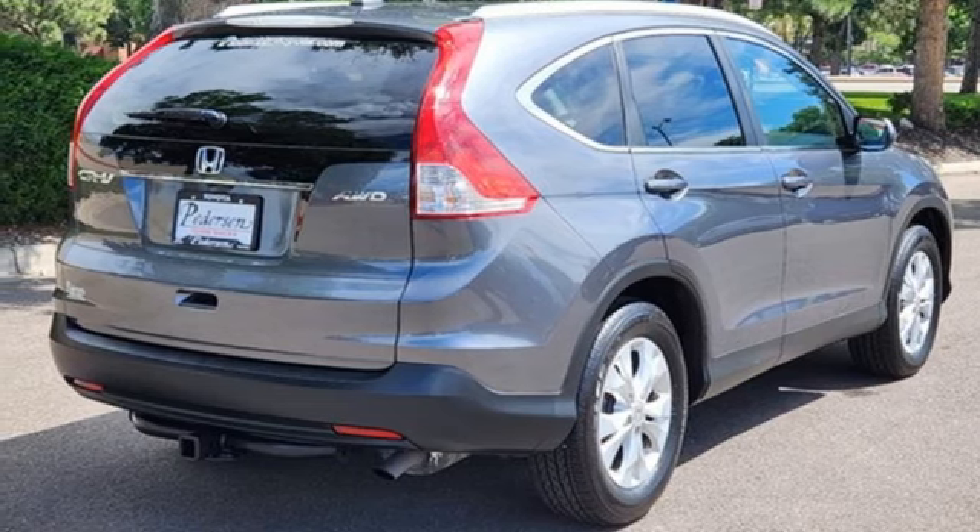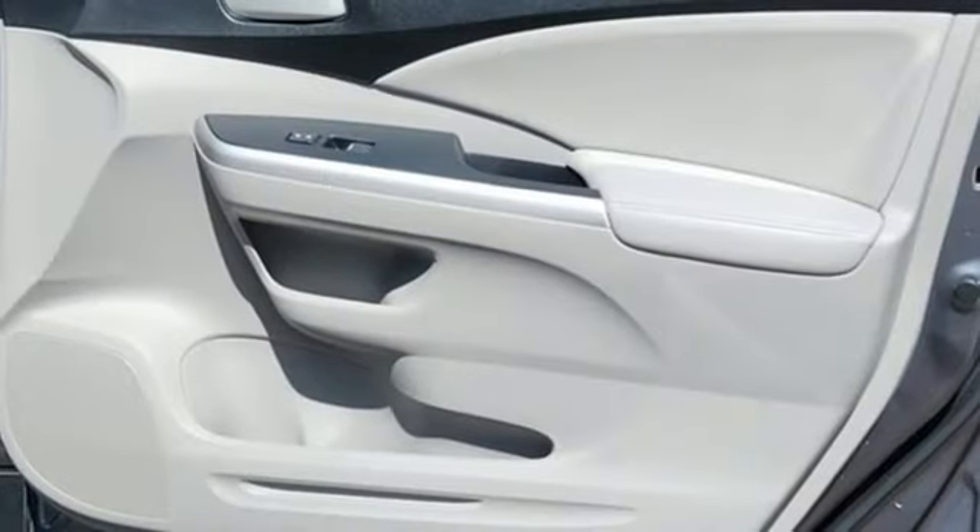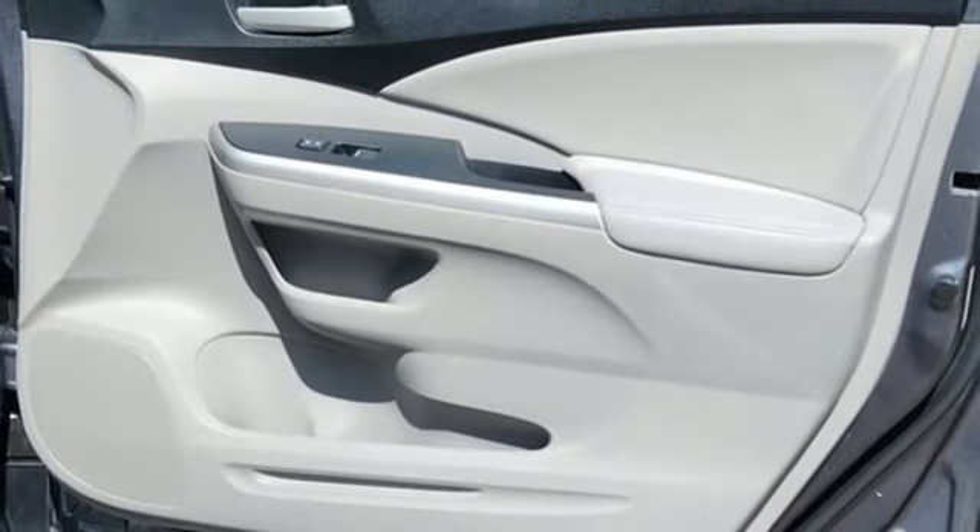External memory control, aluminum wheels, gas pressurized shocks, and automatic transmission.